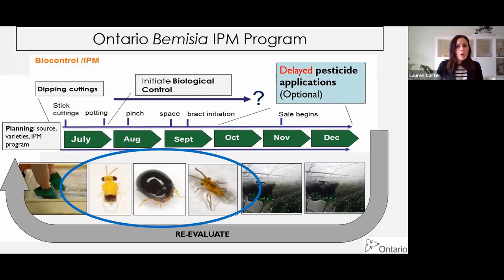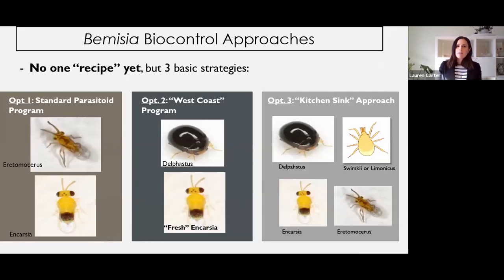Now focusing on the biocontrol part of this program - it can be confusing as to what bios to pick and what rates to use. We don't have one recipe yet like we sort of do with thrips, but we've got three basic strategies. First is your standard parasitoid program using both Eretmocerus and Encarsia - all major biocontrol companies have this kind of program. Option two is what we call the West Coast program, put together by Applied Bionomics: recommending only Encarsia - fresh Encarsia - with no Eretmocerus, and Delphastus. Option three is the kitchen sink approach: Delphastus, Encarsia, Eretmocerus, Swirskii, Lamonicus, food for the mites, a whole array of things. For the first two, I've got some head-to-head comparisons.